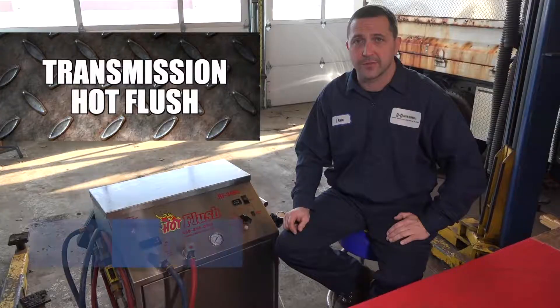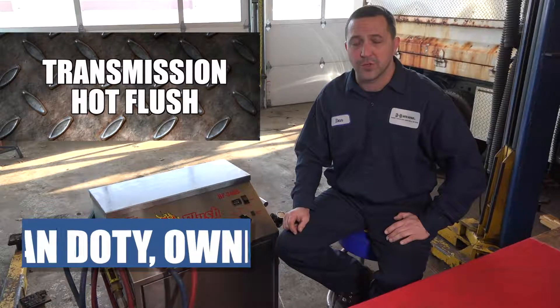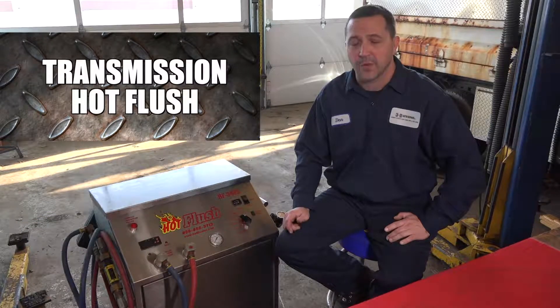If you don't get a flush when you have your transmission fail and you're getting it replaced, it could cause some long-term premature damage to the new unit based on the fact that the material that went into the transmission cooler never got removed.